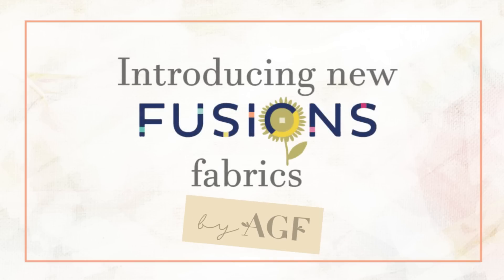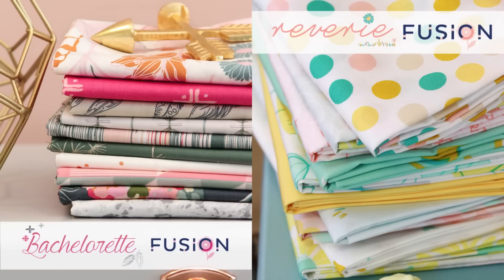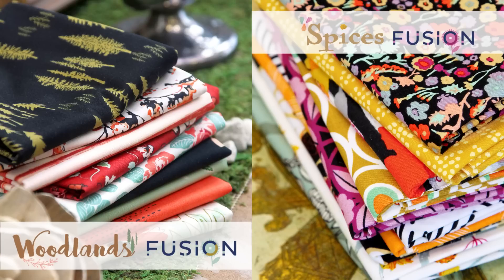Hello fabric friends! We're very excited to announce that AGF has four brand new Fusion collections. These bite-sized collections are bursting with color and personality. Make sure to stay tuned to the end of the video for a special surprise.